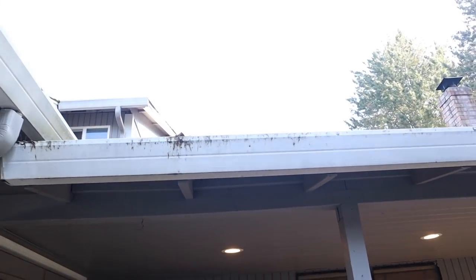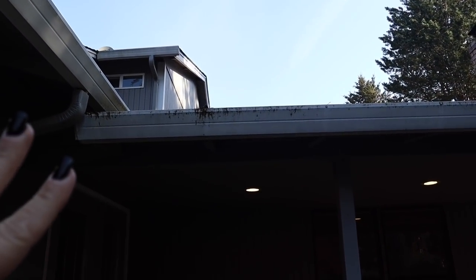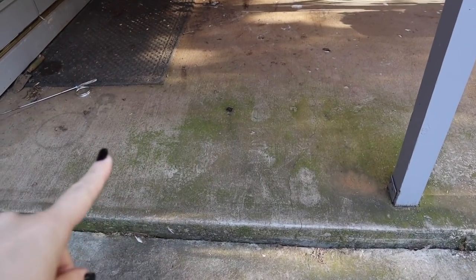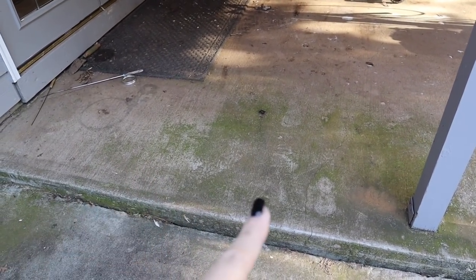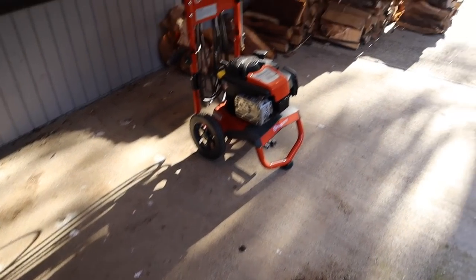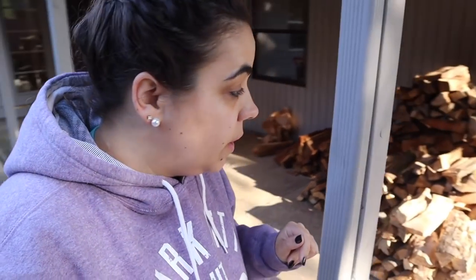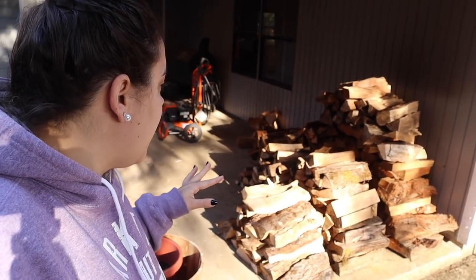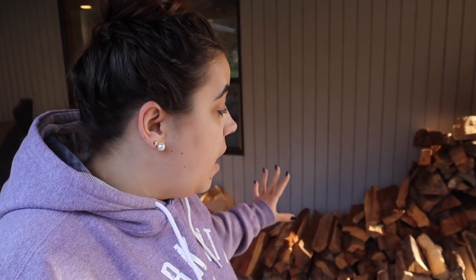We are in the process of getting a new roof and gutter situation. Right now the gutters overflow right here and create algae — this is very slippery when it's wet. The chickens were over here all winter so it's gross. And I want to get all this wood lined up along the back wall as one nice stack instead of these three different stacks.